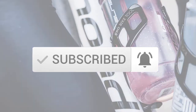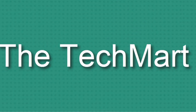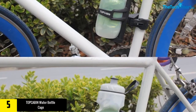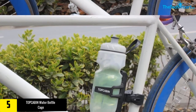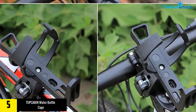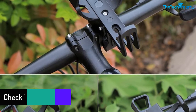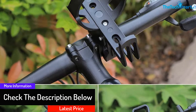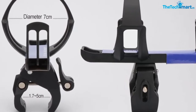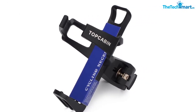Starting at number five, we have the Topcabin water bottle cage. This highly compatible water bottle cage can be the next equipment you buy for your cycle ride, as it perfectly and efficiently attaches to any bike, making it convenient and reliable. It is made with steel with super toughness, preventing it from breaking. It also has a quick pop feature for easy access and 360-degree rotation, allowing you to grab your water bottle from any angle without losing speed.